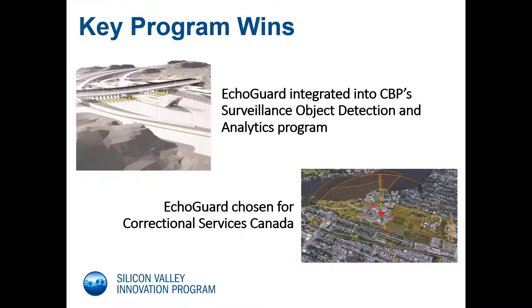Continuing on the topic of key program wins, Echoguard is also integrated into CBP's SODA program — Surveillance Object Detection and Analysis — in which we are detecting any efforts to move around the border ports of entry to avoid inspection. This program is primed by our partner Centrillion. Also, Echoguard was selected by Correctional Services Canada to provide security at its federal prison system. Along with our partner Paladin Security, we won the competition, successfully passed validation testing, and our first deployment is currently underway at the Belladonna Prison Complex.